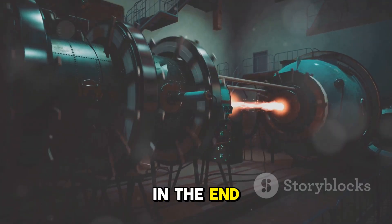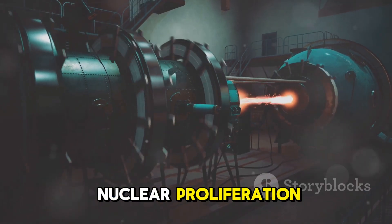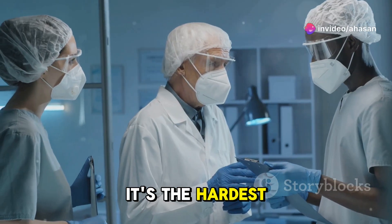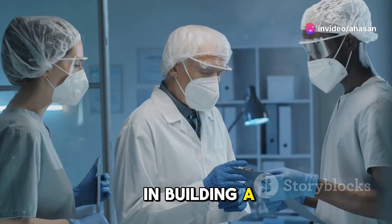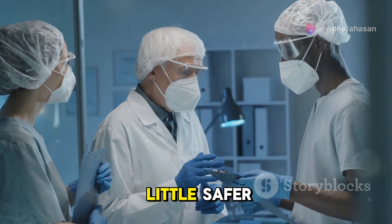In the end, separating uranium isotopes is the engineering bottleneck that prevents nuclear proliferation. It's the hardest, most complicated step in building a nuclear bomb, and perhaps the one thing keeping our world a little safer.